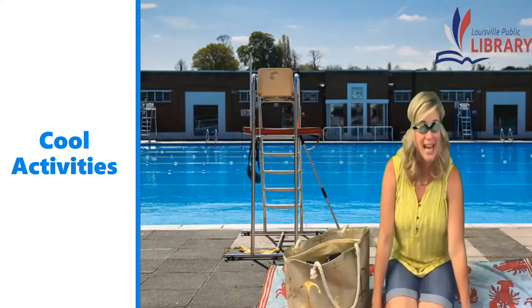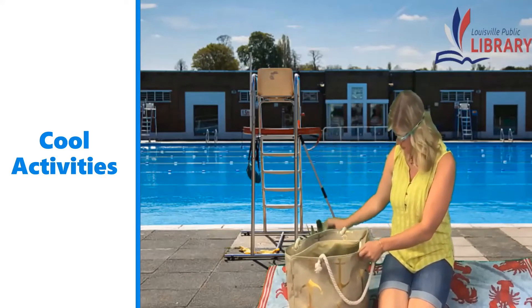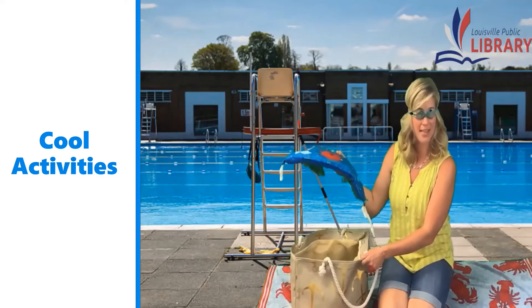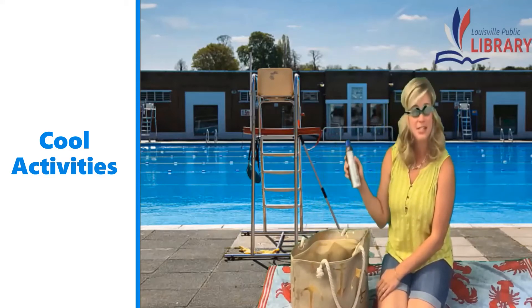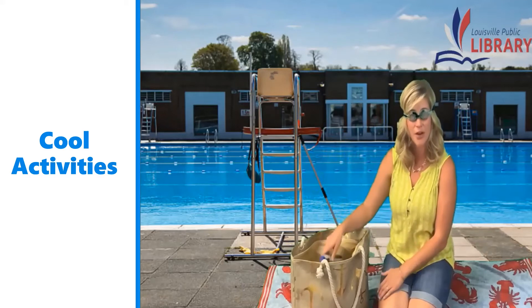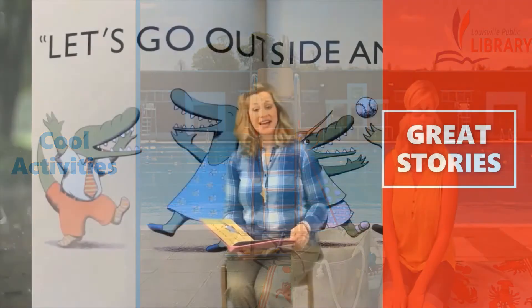You'll also need a towel. I brought my beach bag, and inside my beach bag there's a bathing suit, a flotation device — I bet a lot of you wear these; they help keep your face and your head above water. I also brought sunscreen. It's very important to protect your skin from the sun while you're outside. I'd also like to go over a few swimming safety rules with you.